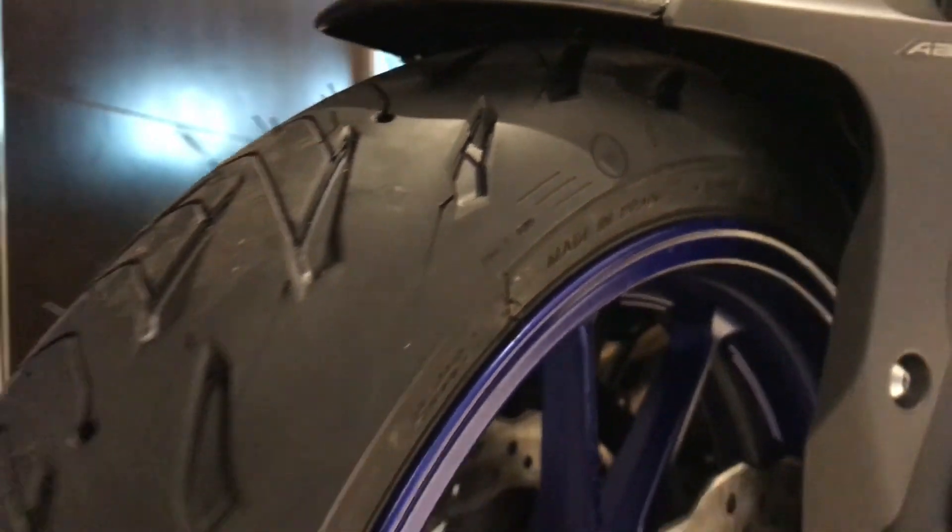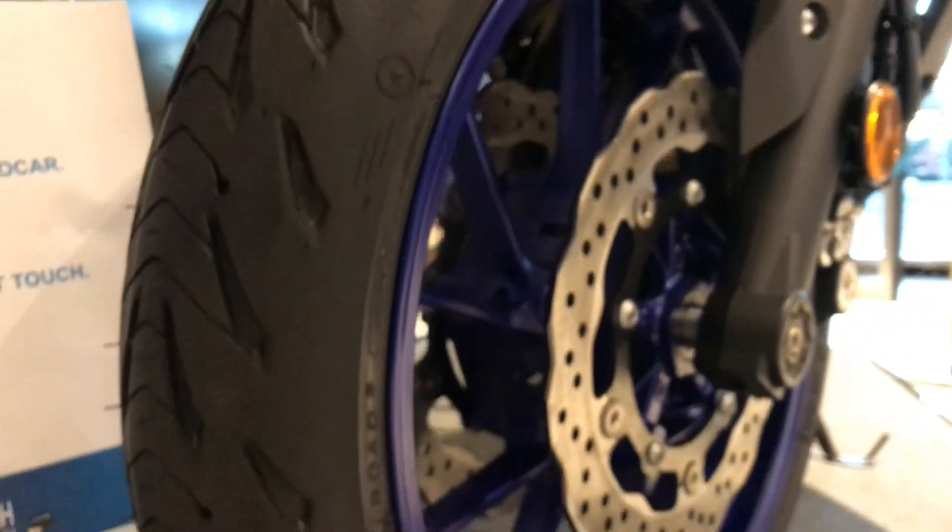Good morning, everyone. Today we're coming at you from Sevilla, Spain, here for the Michelin Road 5 Sport Touring Tire Press Introduction. And Michelin's got something new and exciting in the rubber world for us boys and girls who like to rack up the mileage in a sporty fashion.